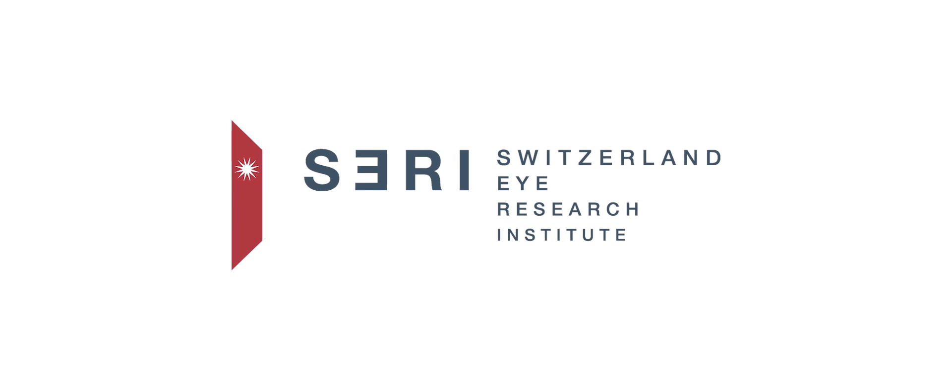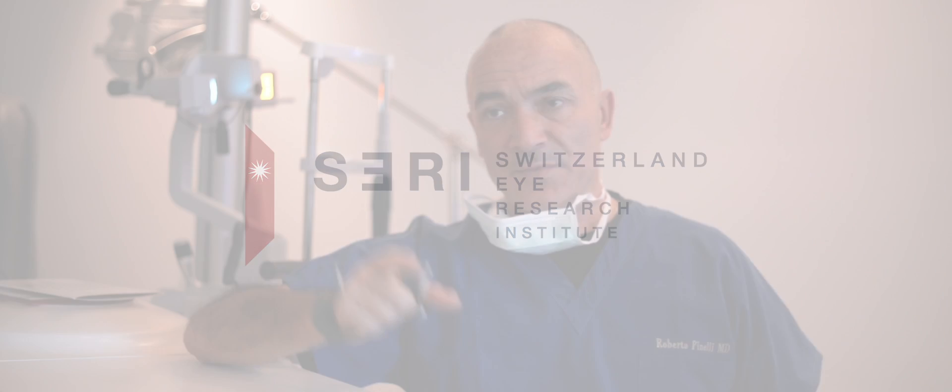Hi, I'm Roberto Pinelli from the Switzerland Eye Research Institute in Lugano. We are performing now PIXEL customized photorefractive interstromal cross-linking.